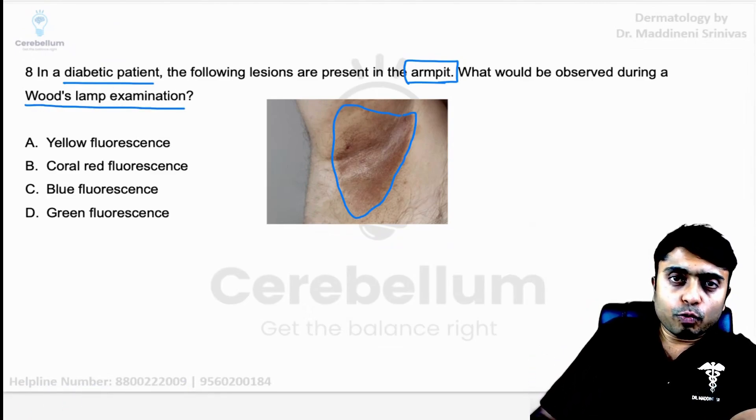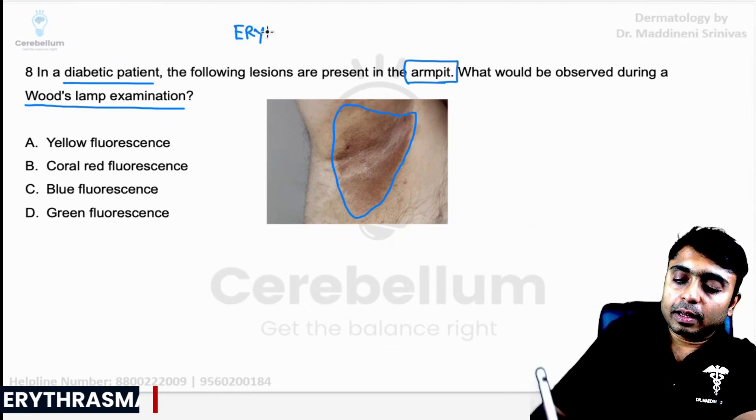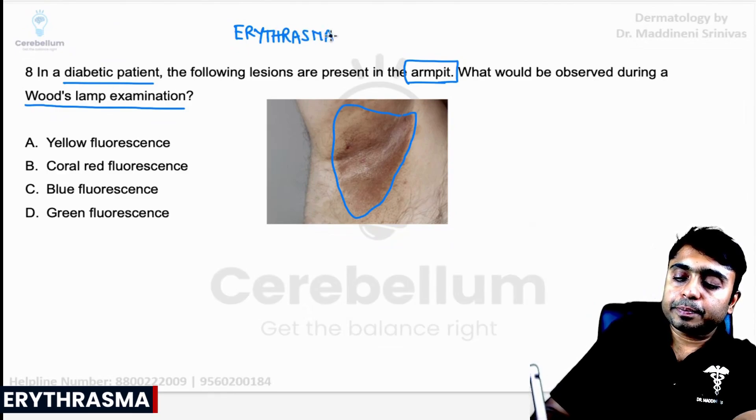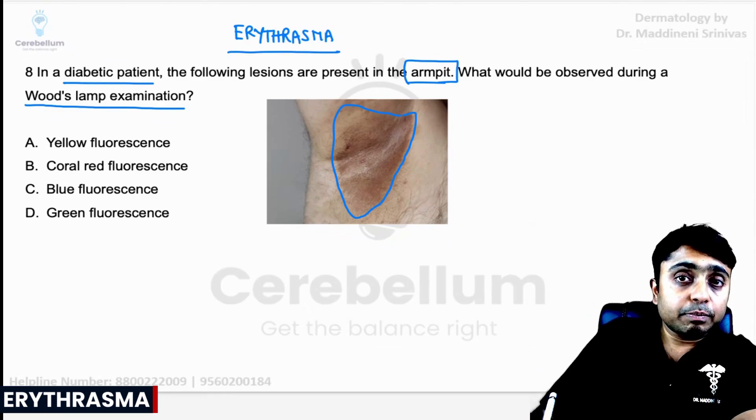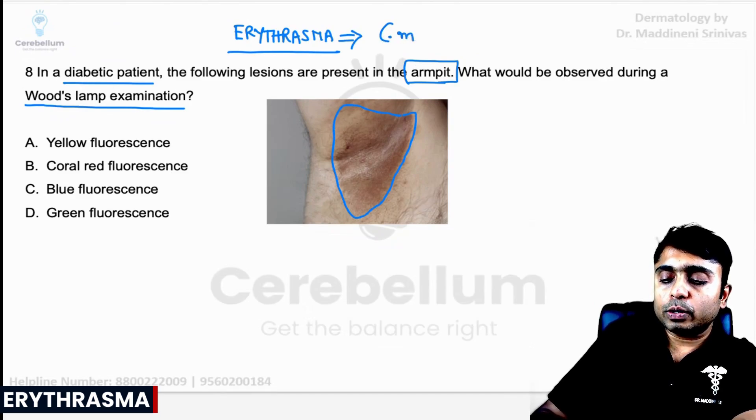First of all, you have to know what is this diagnosis. If you are thinking of erythrasma as a diagnosis, you are absolutely correct. This is produced by Corynebacterium minutissimum.